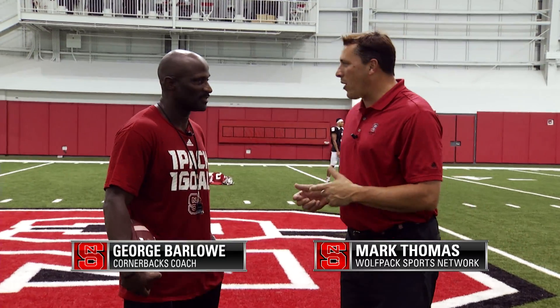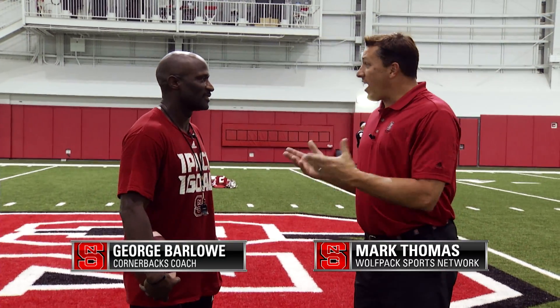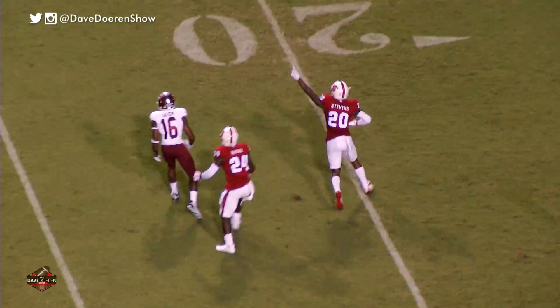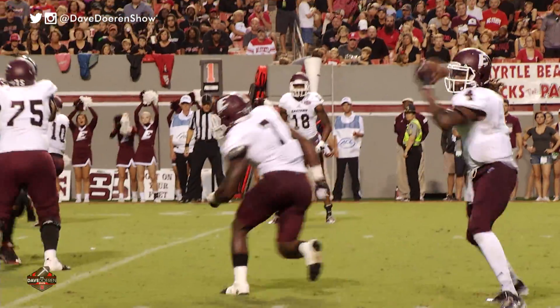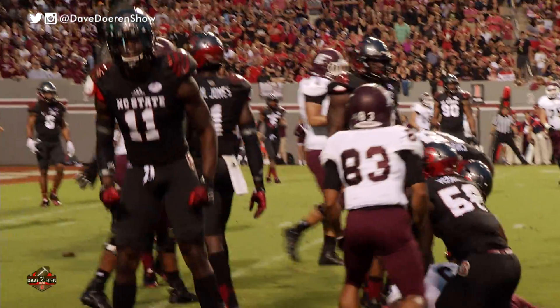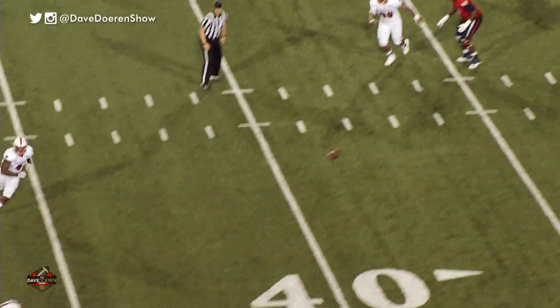This week, I'm getting coached up by cornerback coach here at NC State, George Barlow. Coach, your cornerbacks have gotten off to a solid start. What do you like from them early on? When you talk about the big plays and you're coaching them up, is that more of a mental state or is it technique?